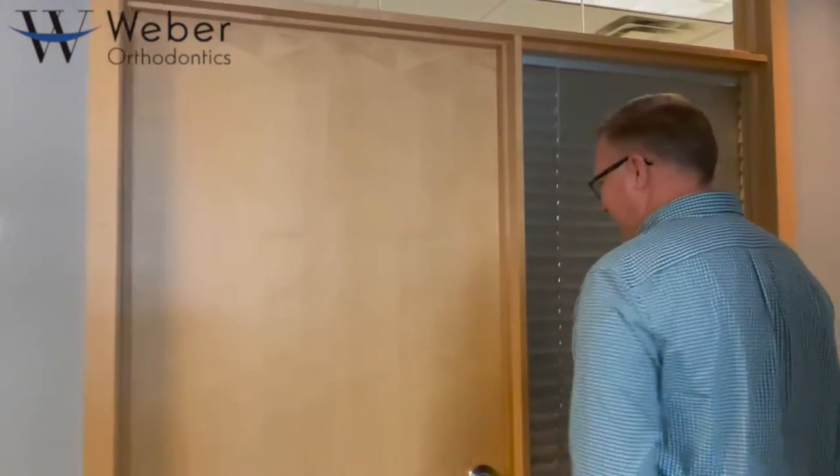On your first visit, our office manager, Sherry, is going to give you a quick tour. Let's go meet her. Hi, I'm Sherry. I would be happy to give you a tour and show you around our practice. Come follow me.